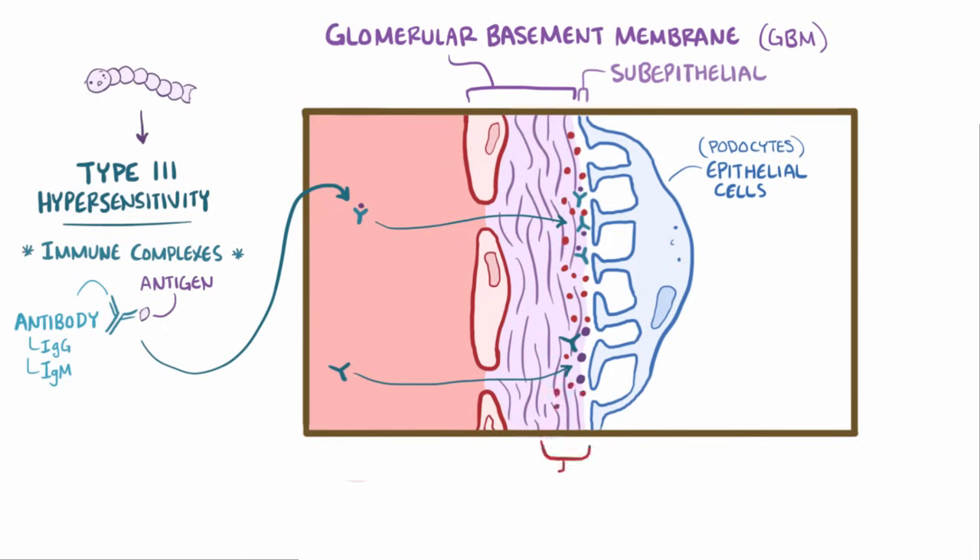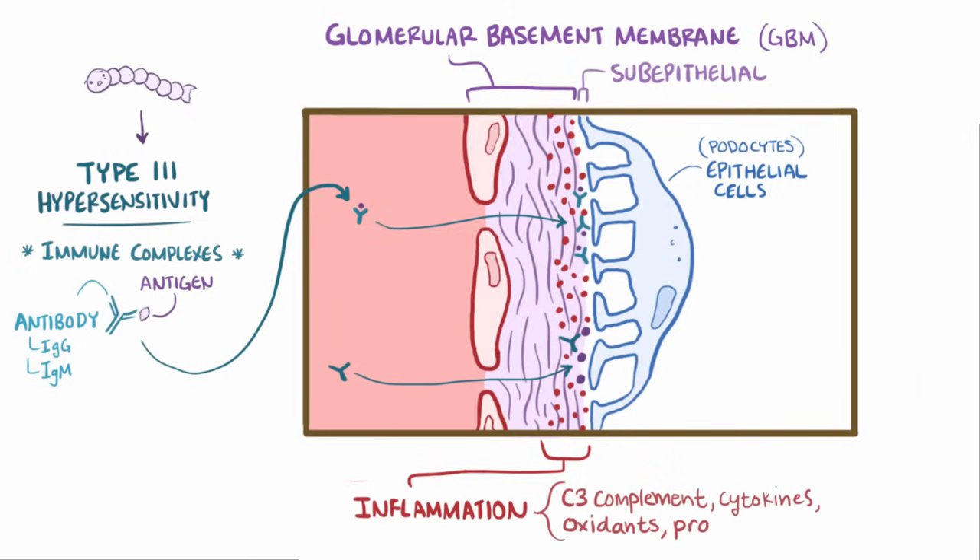Either way, these complexes initiate an inflammatory reaction in the glomerulus, which involves activation and deposition of C3 complement, inflammatory cytokines, oxidants, and proteases that all damage the podocytes.